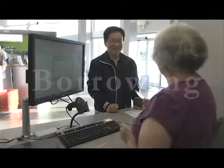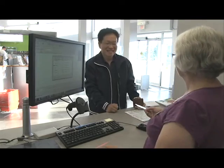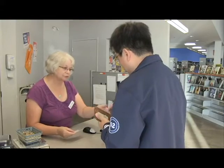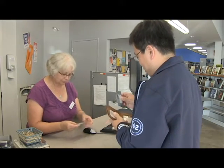Borrowing. You will need a library card to borrow materials and use some of the library services. You will be able to use all of our locations with one library card. To get a free library card you will need two pieces of identification.